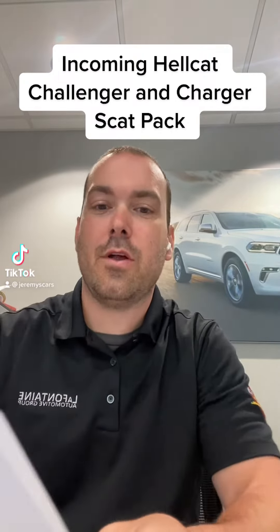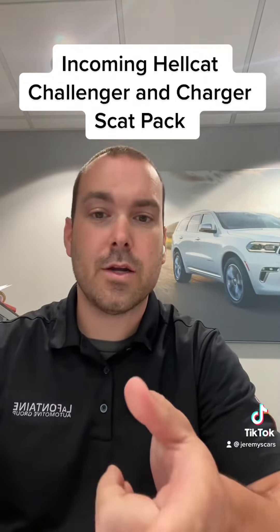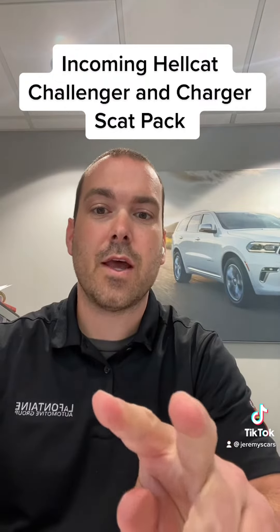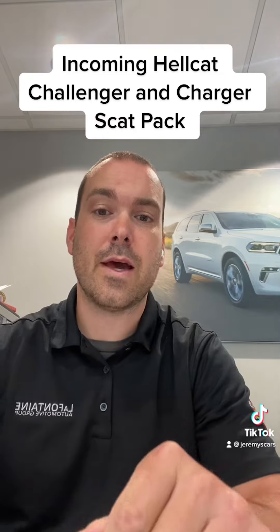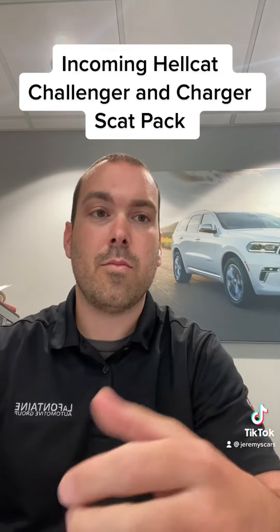Hey guys, welcome back to the greatest channel ever. Today I am going to talk to you guys about two really awesome cars that I have coming available. These are incoming vehicles, meaning that I'm expecting to get them before the end of June.